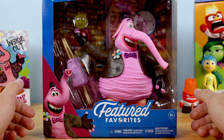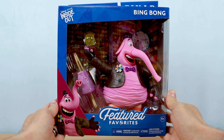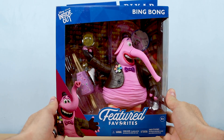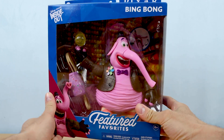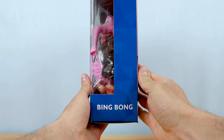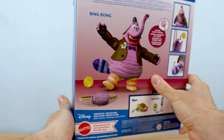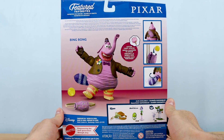Okay, back to Bing Bong. His packaging presentation looks excellent as always. We have the same Featured Favorites layout and design used for all the figures in this line — nothing new as far as the packaging, but it looks clean and simple. It says Bing Bong on the side. On the back of the box we have some great shots of the figure and accessories, and callouts to specific features as usual.